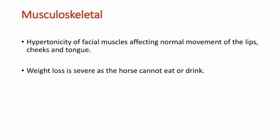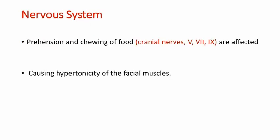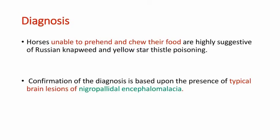Regarding the musculoskeletal signs, there is hypertonicity of facial muscles affecting the normal movement of lips, cheeks, and tongue. Because the horse cannot eat or drink, weight loss is very severe. Regarding the respiratory system, inhalation pneumonia may develop as a result of the animal's attempt at chewing and swallowing food. Regarding the nervous system, prehension and chewing of food are affected — specifically cranial nerves 5, 7, and 9 — and it causes hypertonicity of the facial muscles, giving a wooden face appearance to the horse.